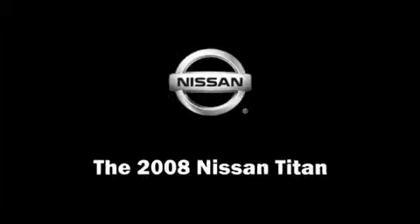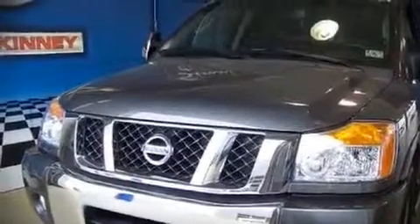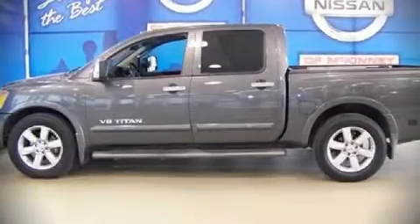The 2008 Nissan Titan. With just over 30,000 miles, this vehicle provides excellent value as a pre-owned model. It features an automatic transmission, rear wheel drive, and a powerful 8-cylinder engine.